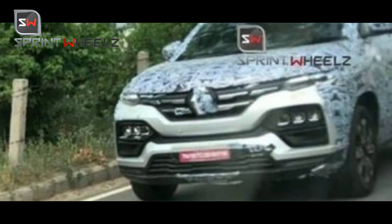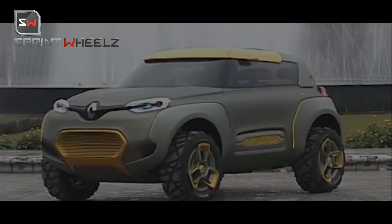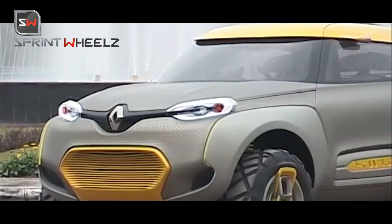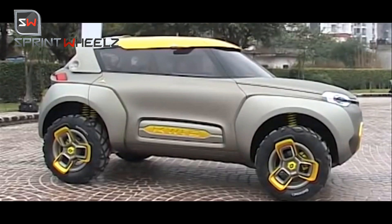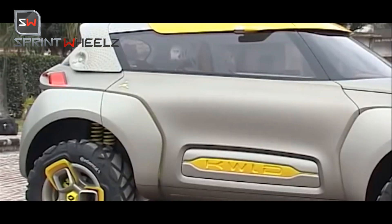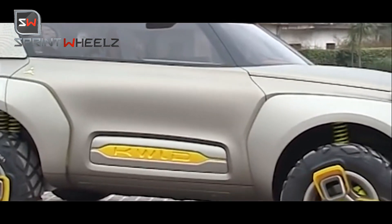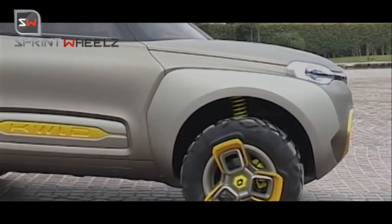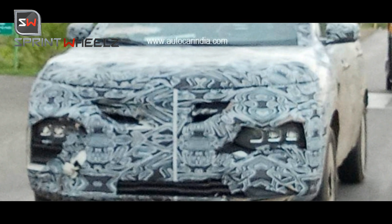We have tested the Kiger and clicked its front face — the front face is clean. If we talk about the design, this SUV is very inspired by the HBC concept that Renault showcased at an earlier Auto Expo, which you can see on your screen. The compact SUV's design has been derived from that particular HBC model concept.